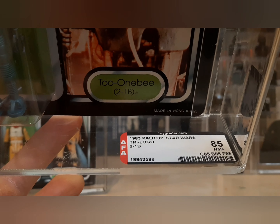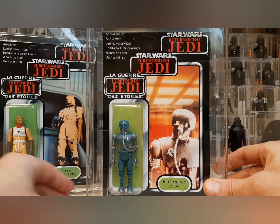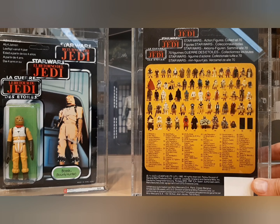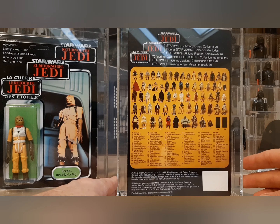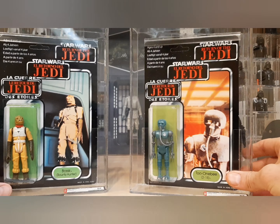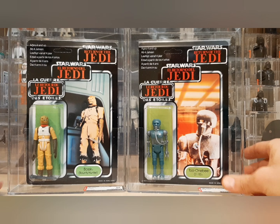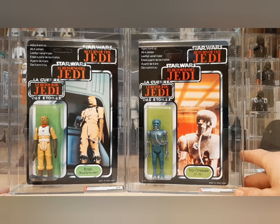Here is the grade on this one — tri logo 2-1B, straight 85s. The mint of the mint. Just two awesome figures. I love that card back — look how beautiful it is, it's just flawless. I wish you could see his collection — he's got everything. He's part of a pretty big band in the UK — I won't divulge who he is — but he's got over 500 mint-on-card figures, all very high grade. Really appreciate you, Darren. I think he's working on something really big and just needed to free up some funds.